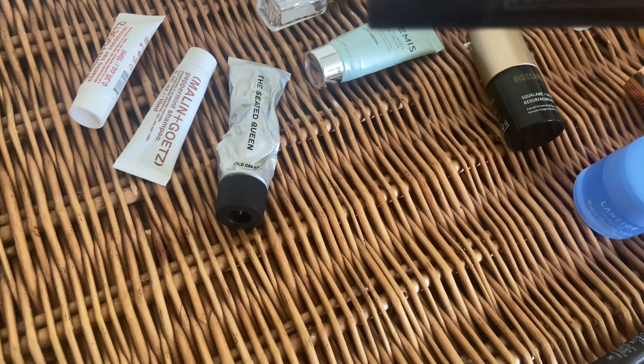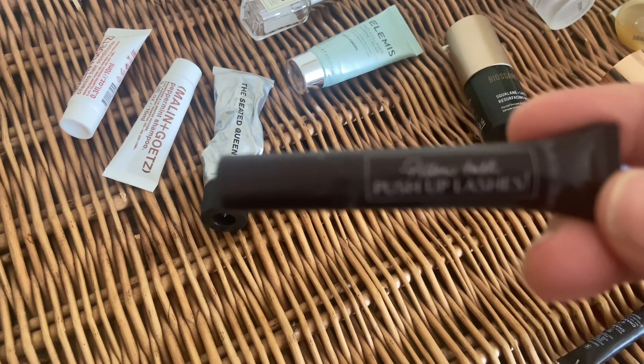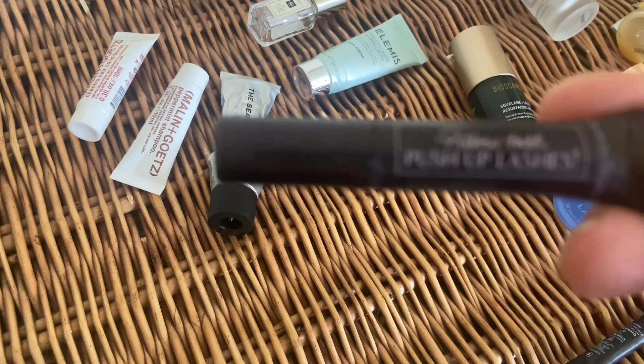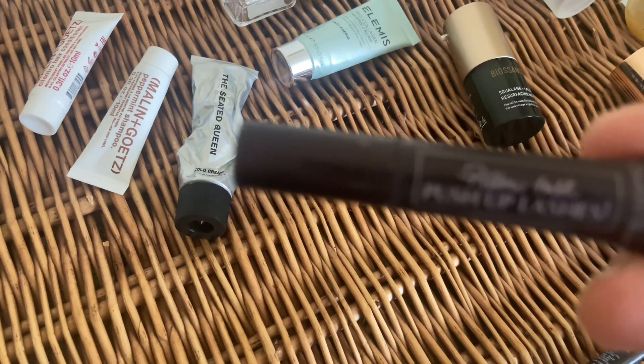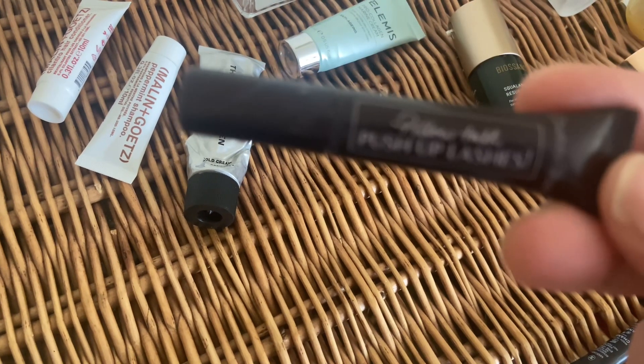Then I've got the Charlotte Tilbury Puss Puss mascara — that was a really nice, everyday kind of mascara for me. It was okay, but for that reason I'm not going to repurchase it. It's not something I was wowed about, but it was a nice mascara to use.